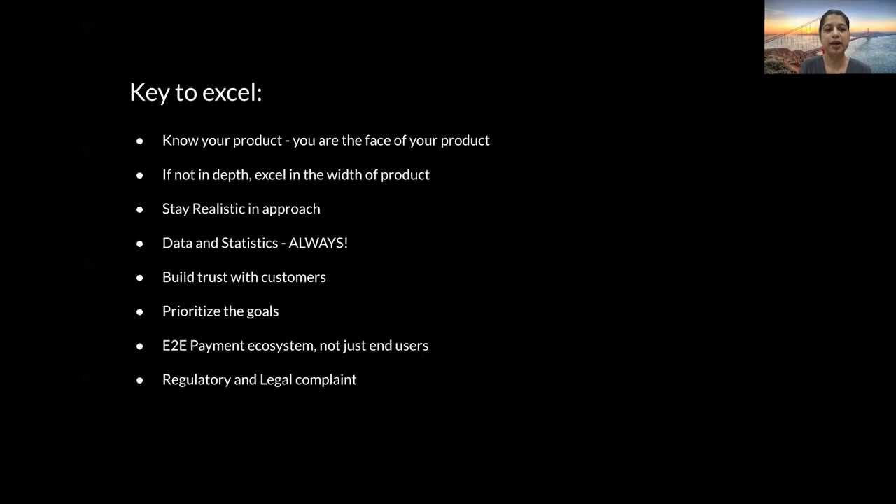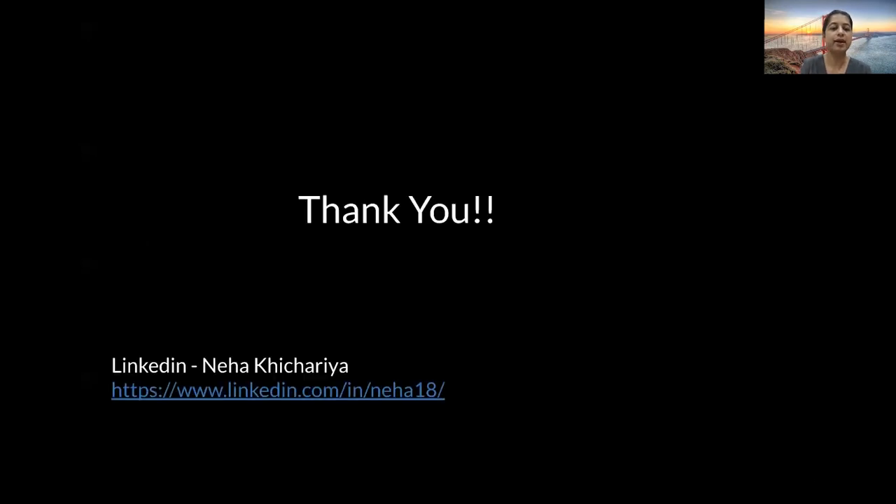With that, this is pretty much my time for today, and that's what I intended to cover in today's session. I hope you benefited from this demonstration and I hope you liked it. If you have any comments or questions, feel free to reach out to me on my LinkedIn profile. Thank you so much, stay safe, and hope to talk to you later. Thank you, bye.